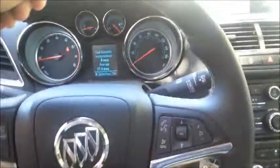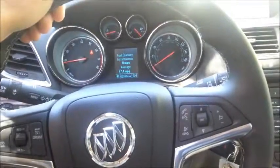Vehicle review. This one is the 2014 Buick Encore. This car is sweet.